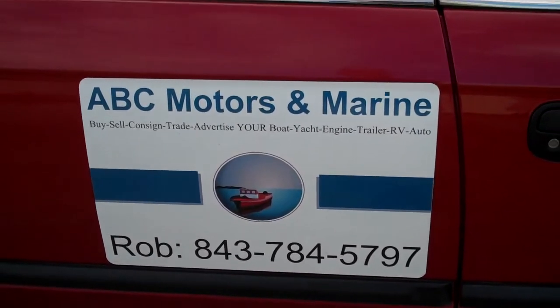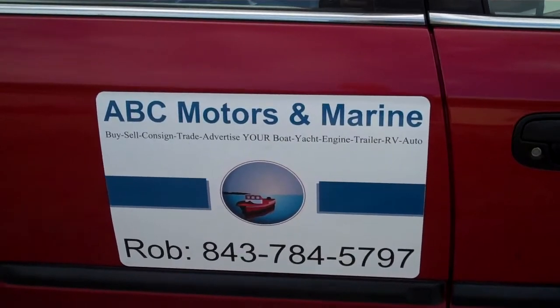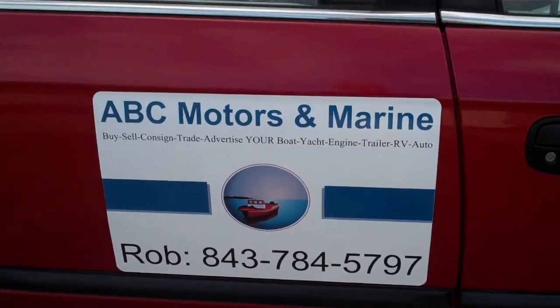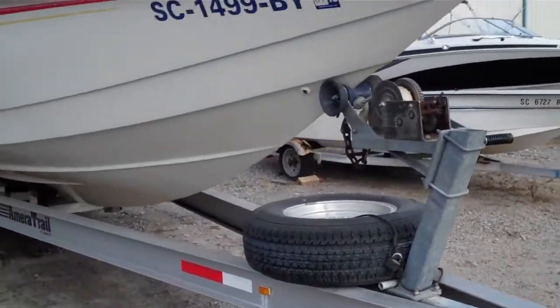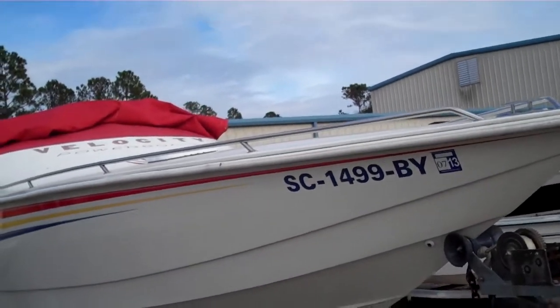Hey guys, Rob at ABC Motors and Marine out here today. As you can see I'm driving around in my little boat mobile — although my wife says it's not the boat mobile, but I'm calling it the boat mobile — and I'm out here off-site just to give you guys a quick walkthrough of something so awesome.